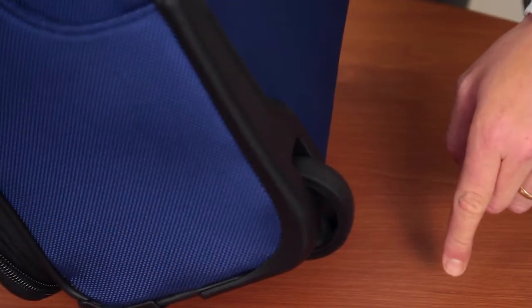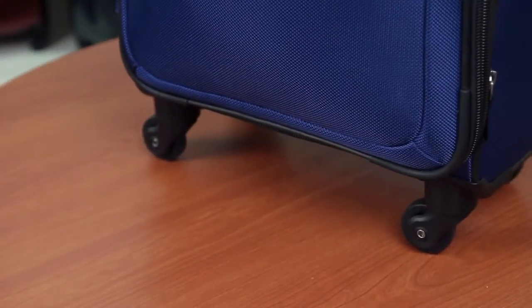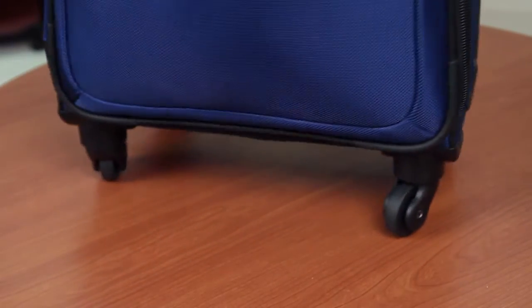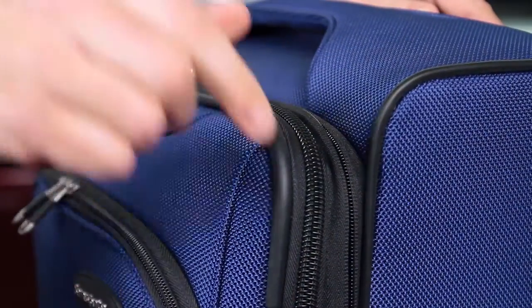Uprights have smooth rolling inline skate wheels for easy mobility. The spinner cases come with four multi-directional wheels, or spinners, which allow you to roll upright in all directions and make 360 degree turns, taking the weight off your arm and making it a breeze to fly through an airport. And they expand for added capacity.